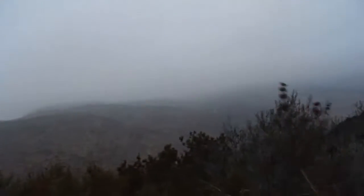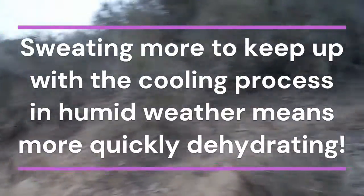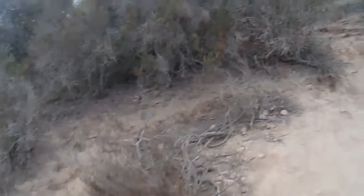When it's humid, your body is trying to produce more sweat to counteract the lack of evaporative cooling, so your body sweats more. In very humid weather, it's always good to carry more water. For this short hike, I have quite a bit with me — more than three quarters of a gallon.